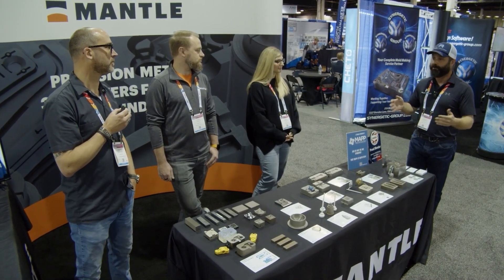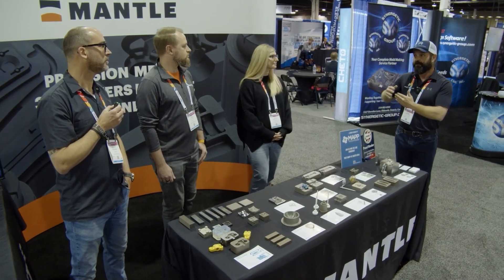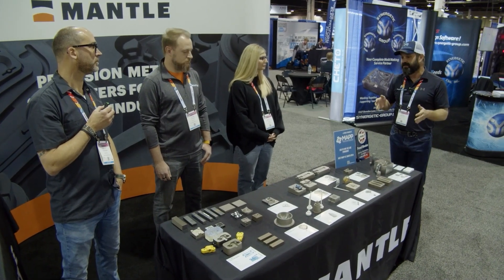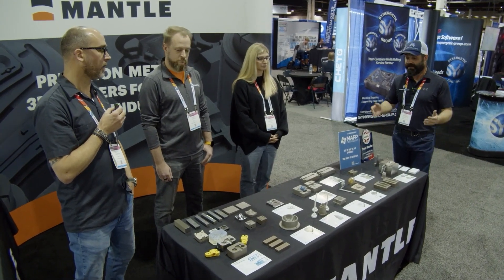Now when we do these tours, especially when we're on the last day of a show like this, I always say for those in our network that are watching this interview sometime after today and couldn't make it to the show — what's one or two things on your table or at your booth that you want them to make sure they know about going forward?